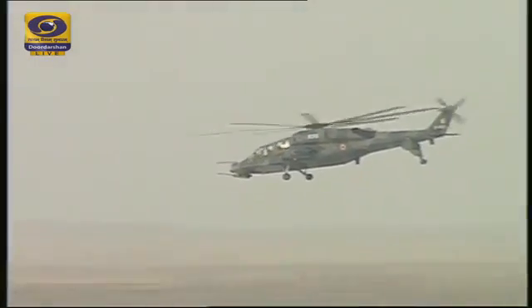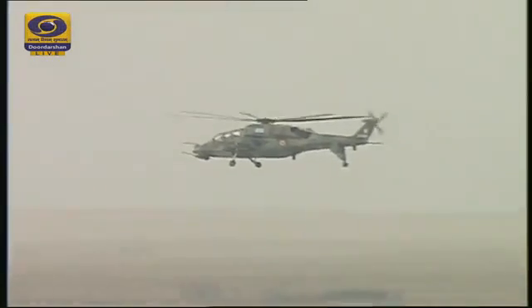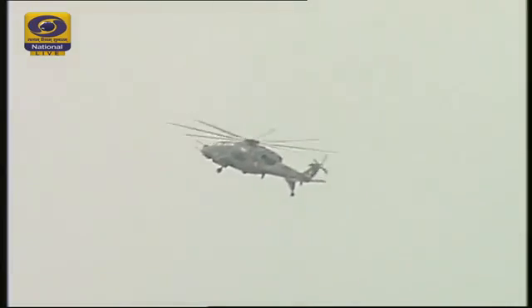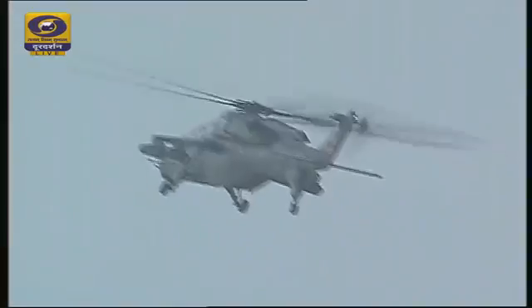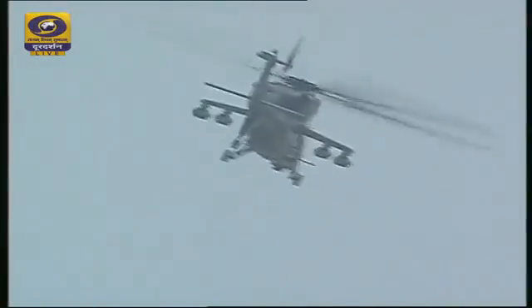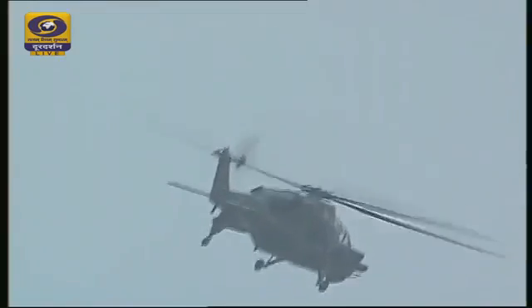The LCH will today target the enemy's logistics concentration, which is target number 14 on your right at one o'clock at a distance of three kilometers. You can see the LCH pulling up to take an advantageous position for this attack. Armed with 48 70mm rockets, the LCH packs quite a punch to address the target.